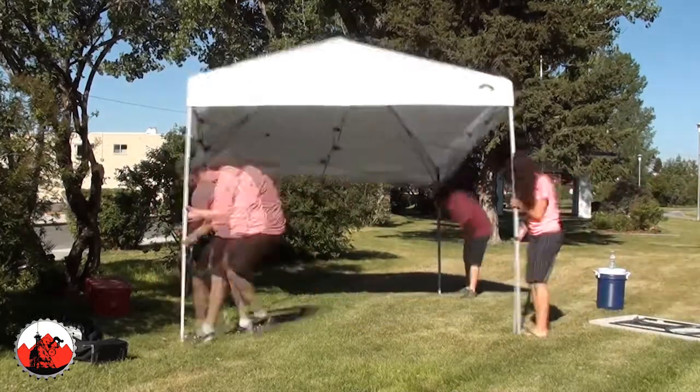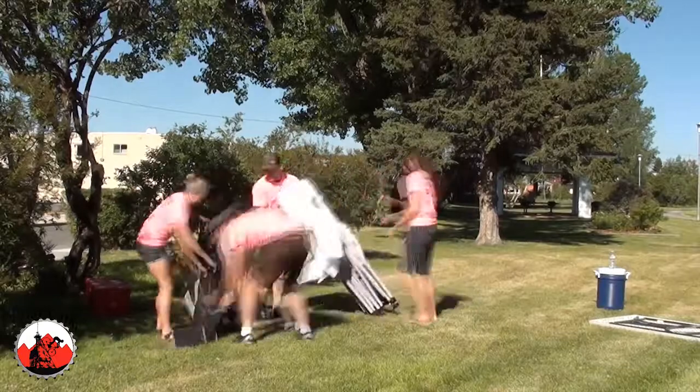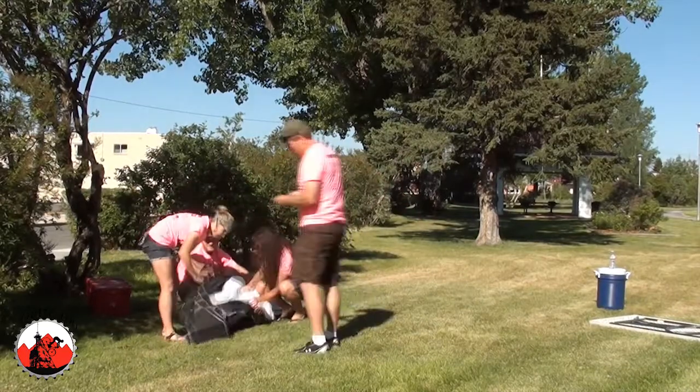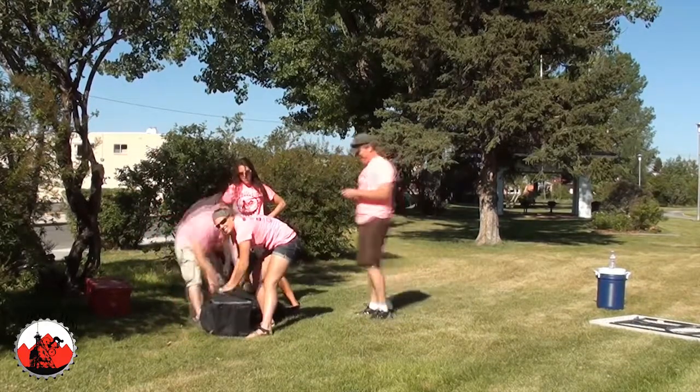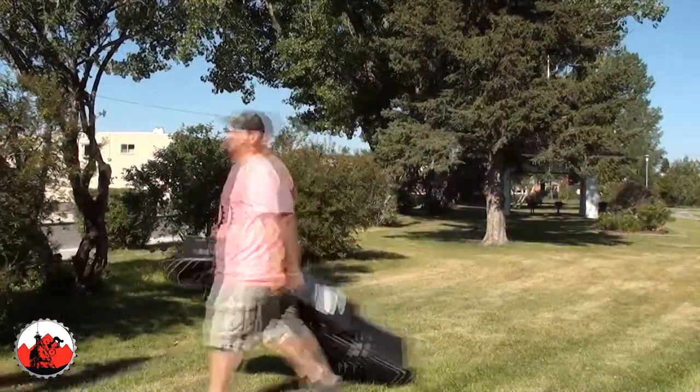After being released from the course, clean up all trash and return items to the start-finish. We thank you for your contribution to the Butte 100. Without the Neon Army it wouldn't be the greatest mountain bike race in the country.